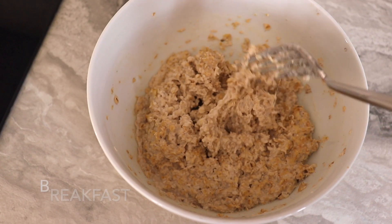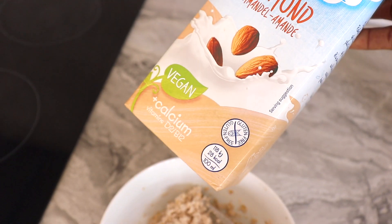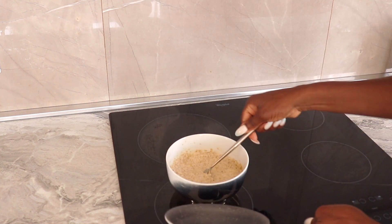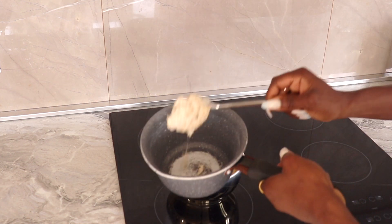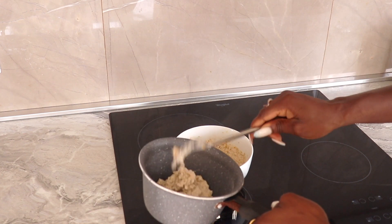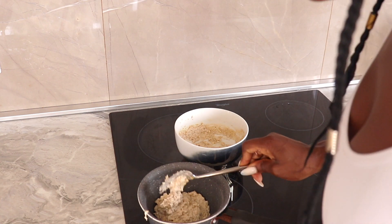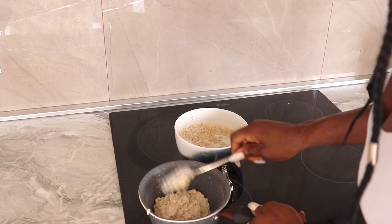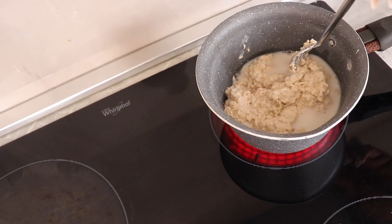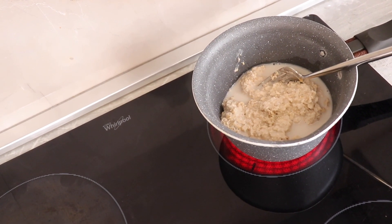So this is oatmeal and I poured almond milk. I'm going to just pour — this is my oats. All I have in here is milk and oats and a pinch of salt.